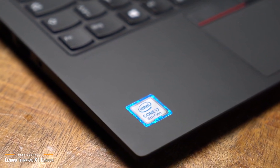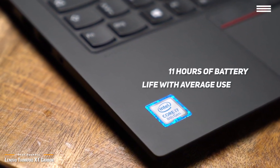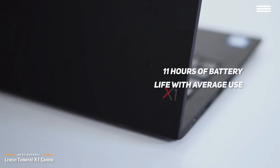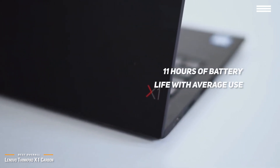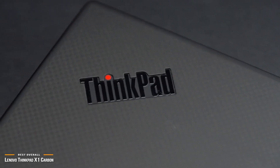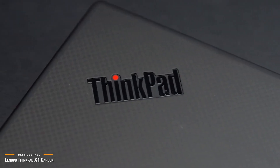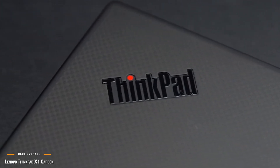In terms of battery life, the X1 Carbon should get you through a workday and then some, and last up to 11 hours with average use. The Lenovo ThinkPad X1 Carbon Gen 7 is as close to the ultimate business laptop as you can get. It's not flashy, but it's exceedingly well-designed, offers many different configurable options, and has a rugged chassis that won't weigh down your travel bag, making it a perfect laptop for professionals in any line of work.